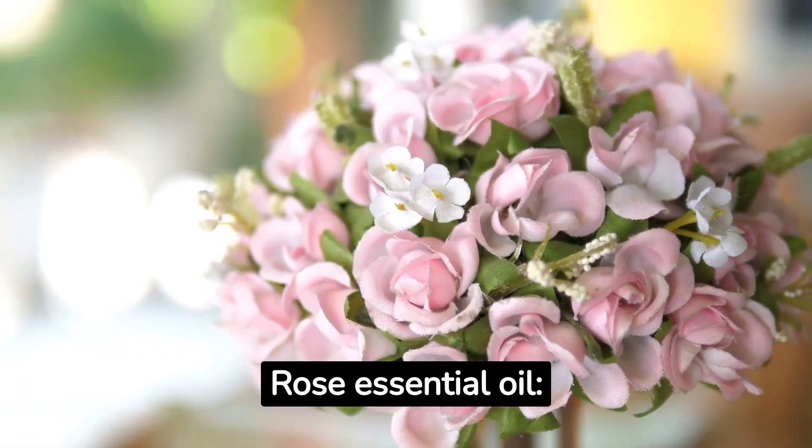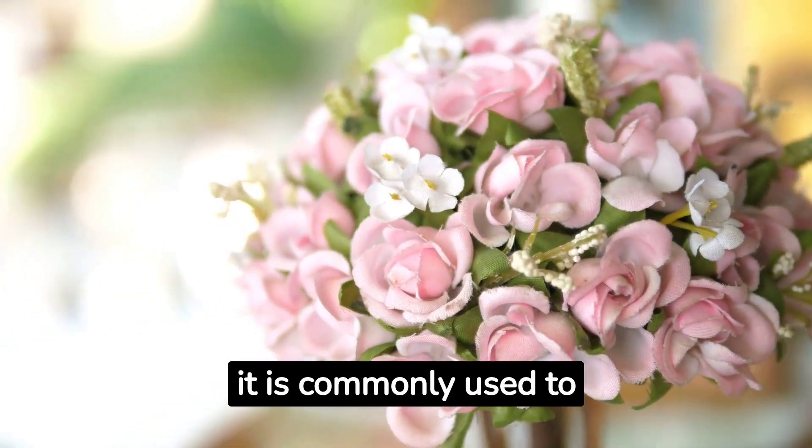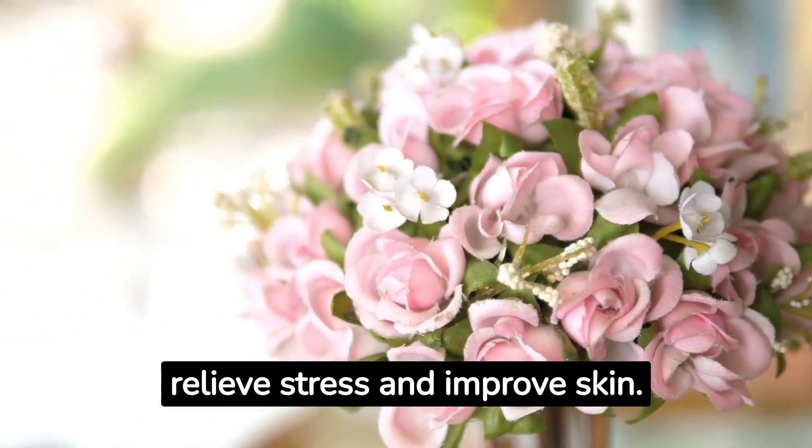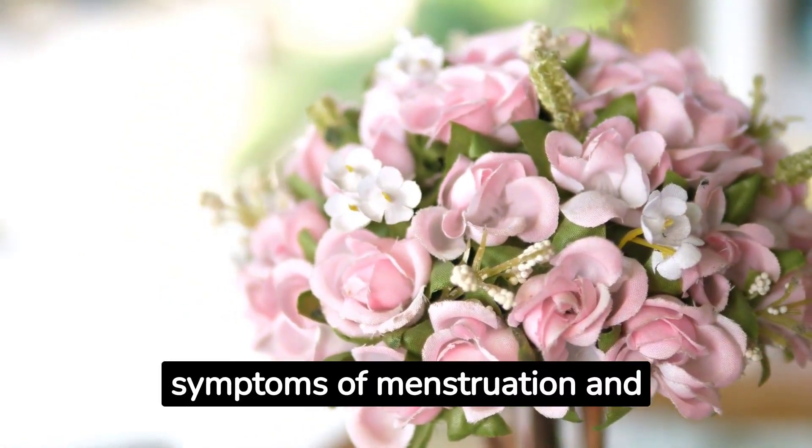Rose essential oil, known for its relaxing and rejuvenating properties, is commonly used to relieve stress and improve skin. It is also useful for relieving the symptoms of menstruation and menopause.